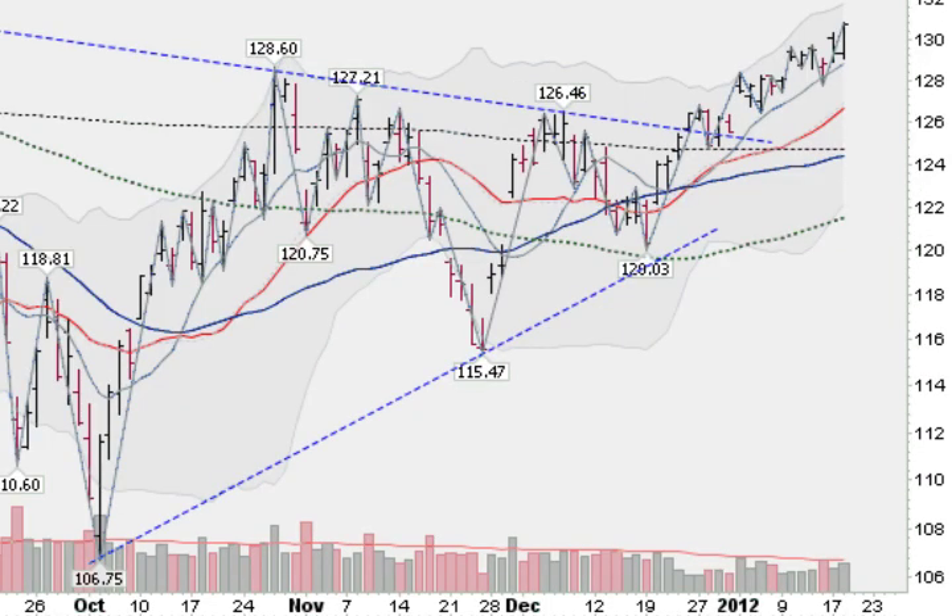Moving on to stocks now — this is the SPY, the exchange traded fund for the S&P 500 big cap stocks. Today was a good day, up 1.11% on a pickup in volume. There has not been any really heavy volume in the last several weeks, but it's nice to see a pickup in volume here as we get support at this gray line, the 10-day moving average. Nice little advance here coming up from 120 and now getting up to 130. So we are above all the key moving averages right now — up above the 50-day, and here this red line is the 21-day, and of course the gray line is the 10-day.